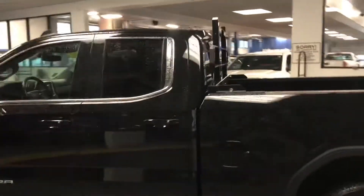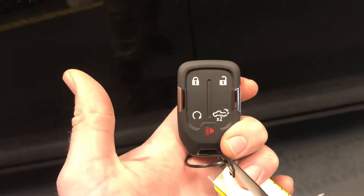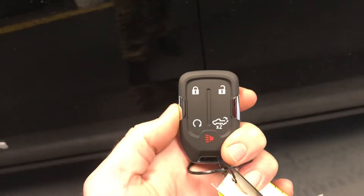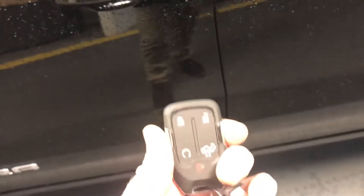This is the double cab, so we do have the four doors — plenty of room in the back, I'll show you that here in a moment. Two key fobs come with this truck, and we do have remote start right on the key fob, as well as the ability to unlock and lock the truck and put down the tailgate. The best part is you don't have to take it out of your pocket or purse — pressing the silver button on the door handle will unlock or lock the vehicle when the key is sensed within three feet.